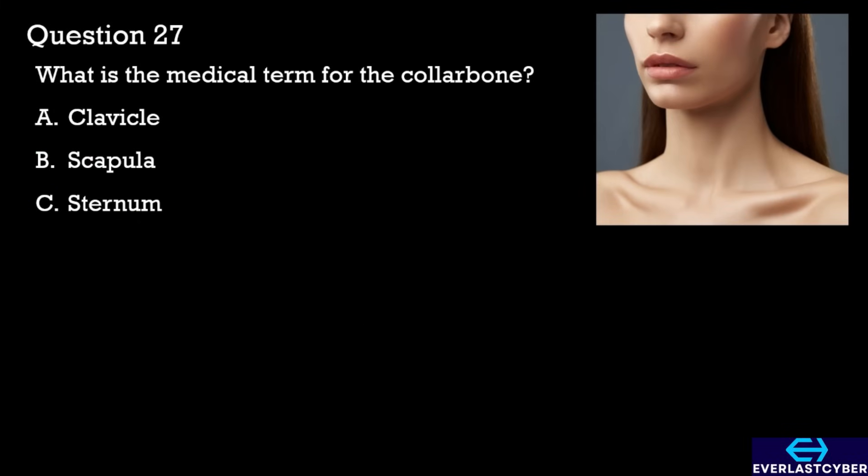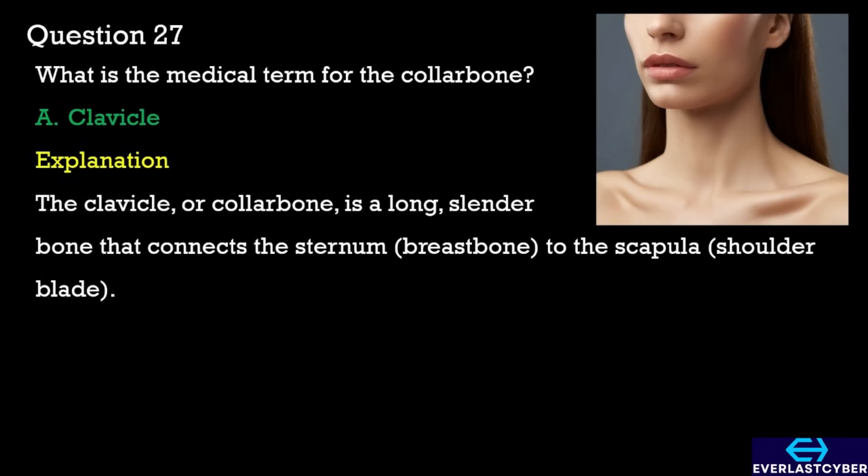Question 27. What is the medical term for the collarbone? A. Clavicle. B. Scapula. C. Sternum. The answer is clavicle.